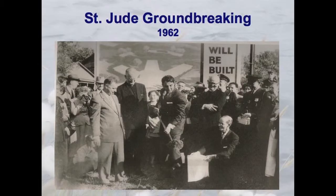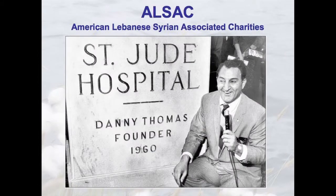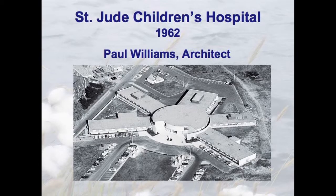St. Jude opened in 1962 with less than a 4% success rate in curing catastrophic childhood diseases of cancer and leukemia, and a $1 million budget for the entire year. That's grown to about 90% success rate now, but it costs $2.5 million a day to operate the hospital. No child or parent pays for their travel, their treatment, their housing, or their food on any visit to St. Jude Children's Research Hospital.